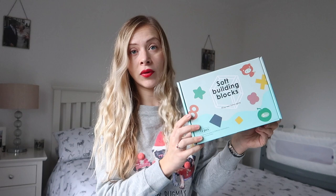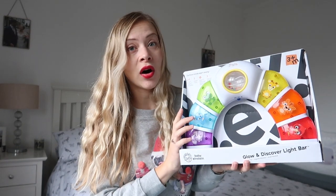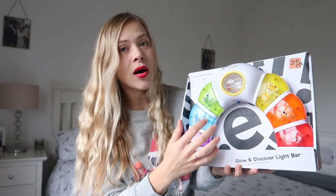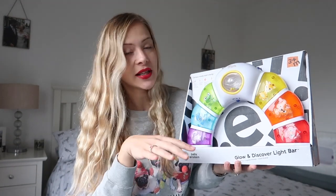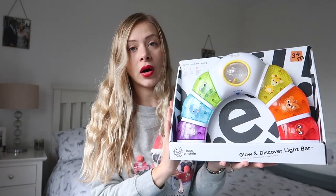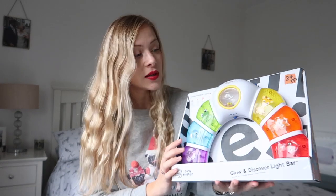Another gift we've got for Elliot is this Glow and Discover Light Bar, which I picked up in the supermarket half price. If you can find toys for half price, even if it means buying them a little in advance, it's worth it — I've had this in the cupboard for months. It lights up, plays music, has a spinning ball, and is great for encouraging tummy time. It should have been £25 but we got it for £12.50, which is a really good price.